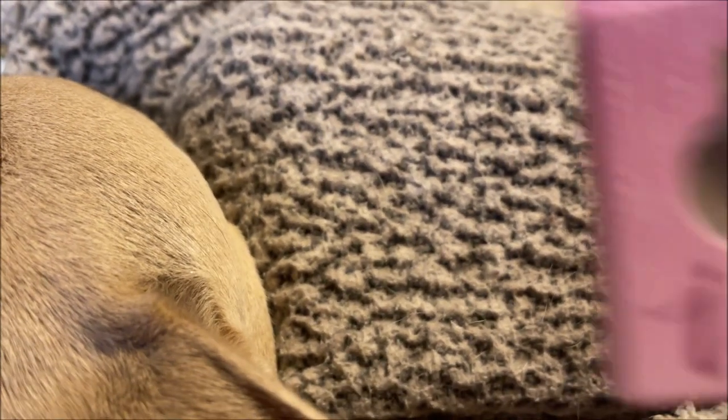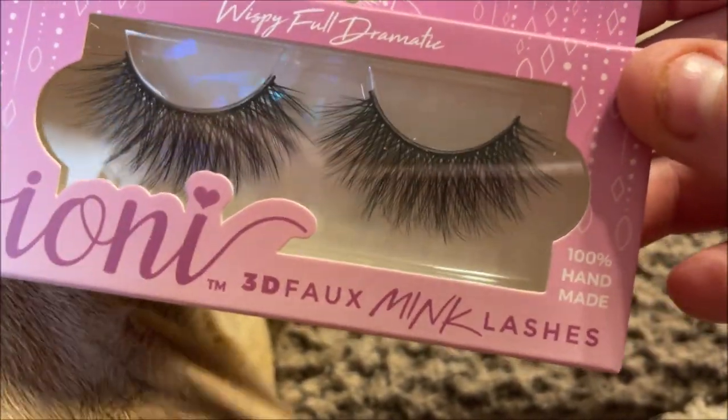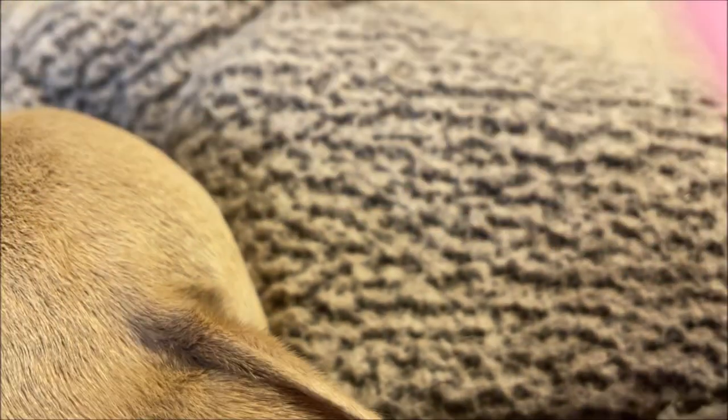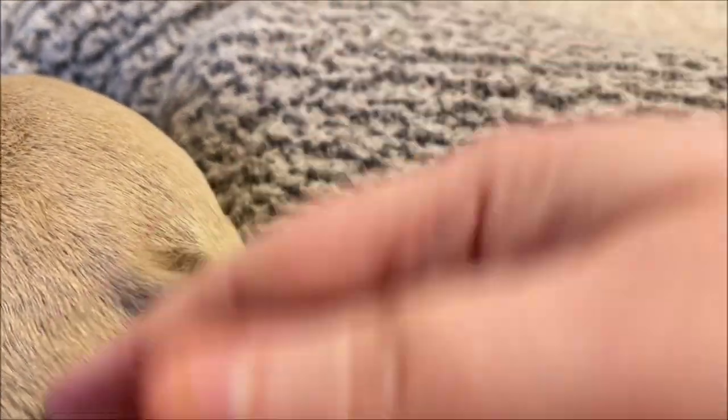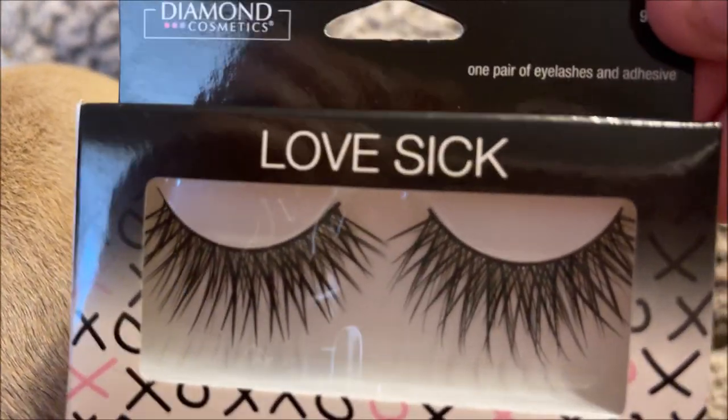The last few things I got were a couple of pairs of lashes. I got two Ionis lashes — the Wispy Full Dramatic 3D Foaming Lashes and the Natural Light Wispy. Then I grabbed a couple of Diamond Cosmetics lashes: one called Date Night and one called Lovesick.